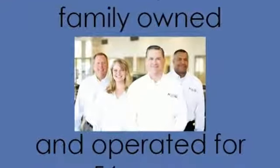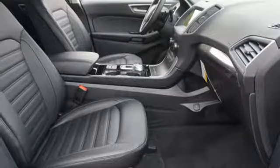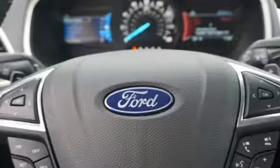Voice activated climate controls, turbo inline four-cylinder engine, active grille shutters, gas pressurized shocks and automatic transmission.